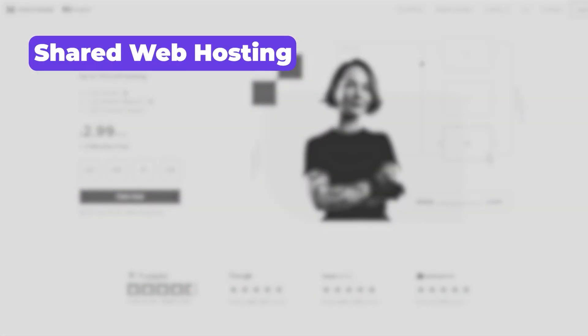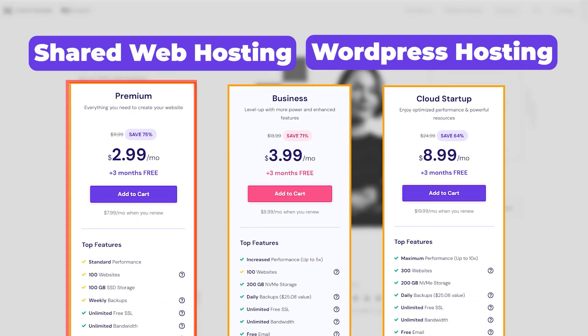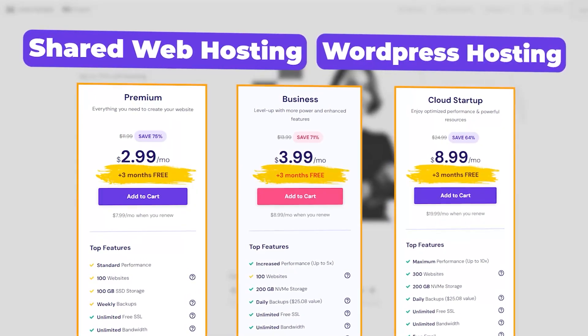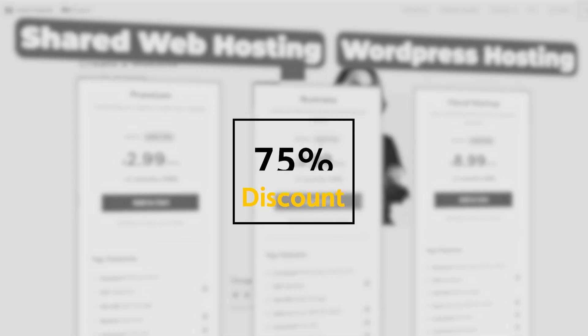So for starters, if you choose shared web hosting or WordPress hosting, you'll have three different plans: premium, business, and cloud startup, all of which offer three bonus months for free on your first subscription and up to 75% in discounts.